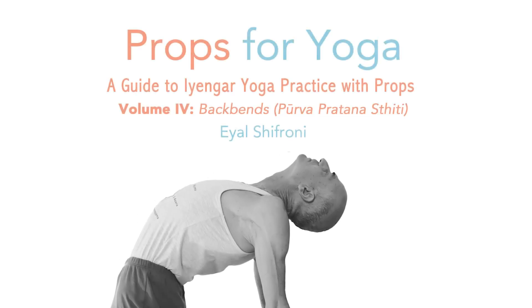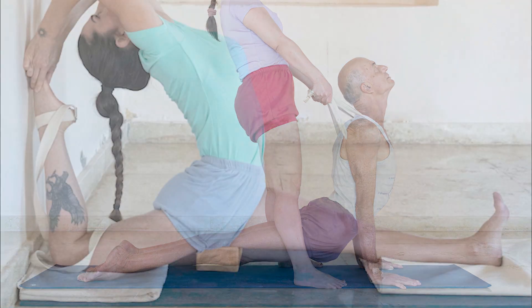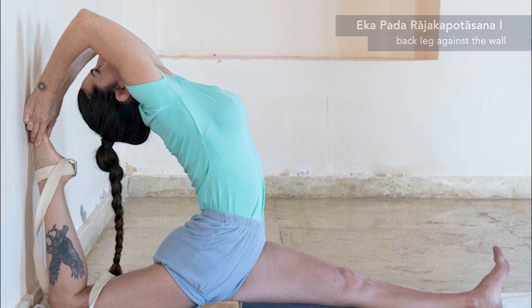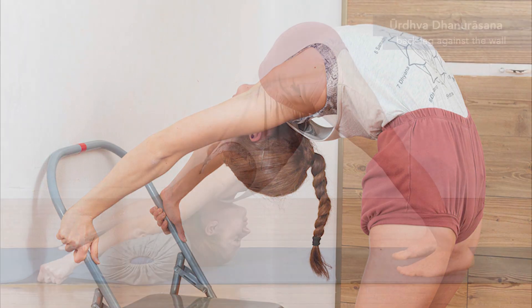Props for Yoga Volume 4 is about the fascinating topic of backbends. It delves into the intricacies of backbends, ranging from fundamental poses to the most advanced variations, providing a seamless progression from simplicity to challenge. Discover how the use of props can elevate your backbends practice and revolutionize your yoga journey.